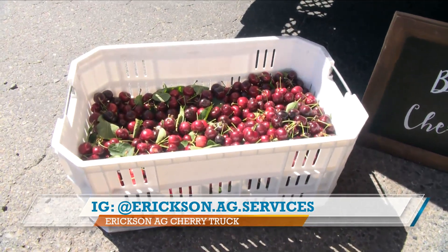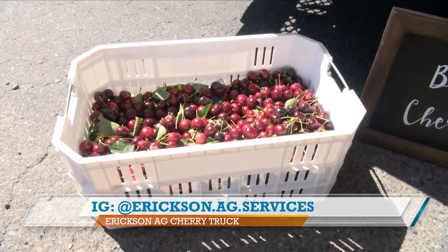How long is the cherry season? The cherry season is typically four to six weeks, weather dependent.